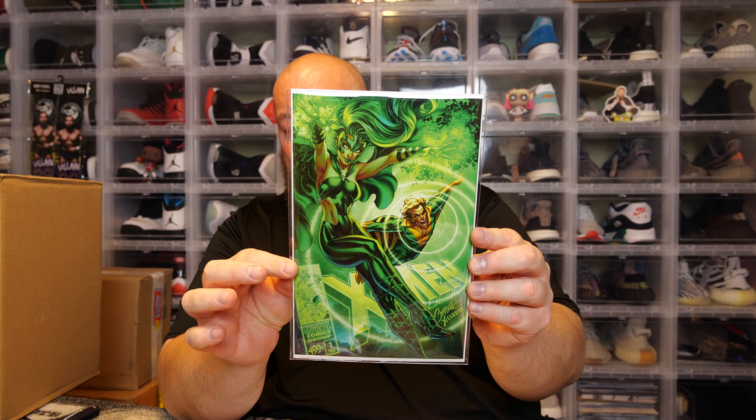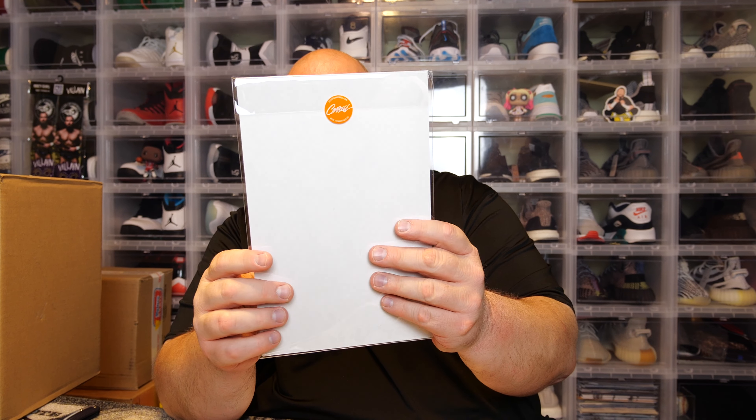This next one is actually in some mylar. We've got some X-Men action going on here — it's X-Men number one, a J. Scott Campbell exclusive cover. Very green — my lord, out of its mind, as Wink Ink would say.